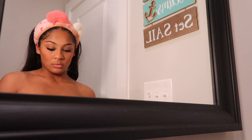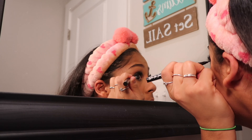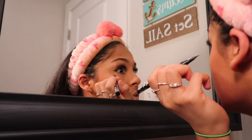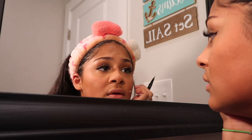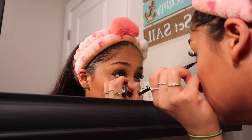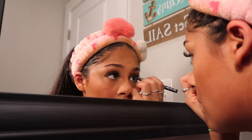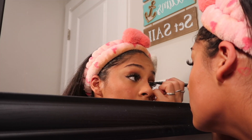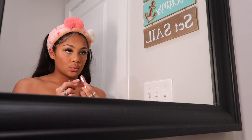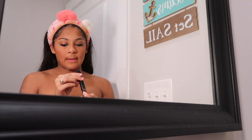Today we're going to attempt to do eyeliner. This doesn't really give me that smoky effect. I didn't eat all day — oh, I did, I had some rice. I'm going to put some in my inner corner too.